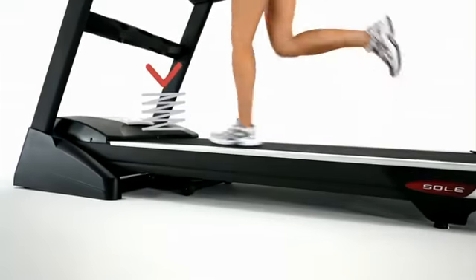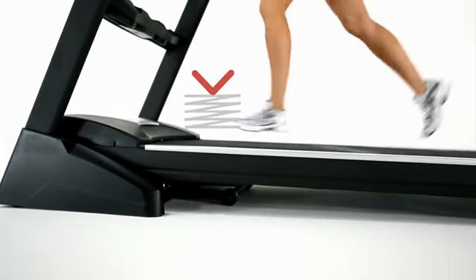Additionally, the CushionFlex Whisper Deck decreases the jarring impact of the run by up to 40% and makes for a smoother, quieter workout.